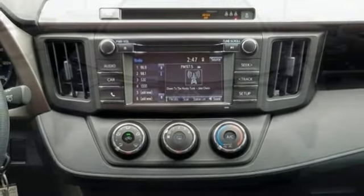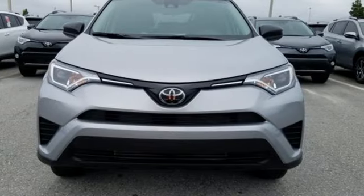Comfortable, convenient, quality. Toyota — hurry in today for a test drive.